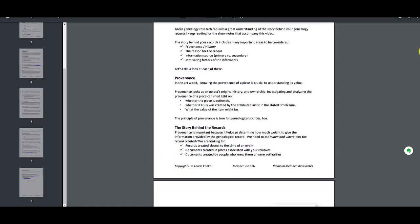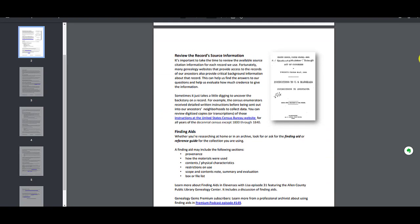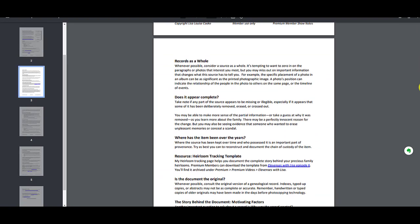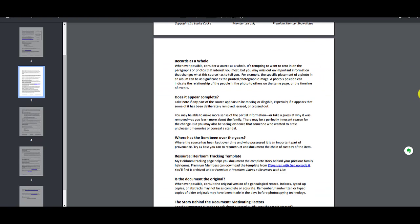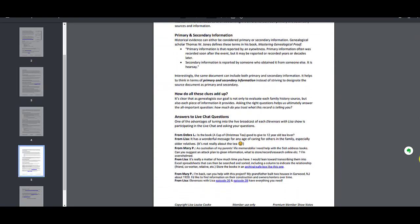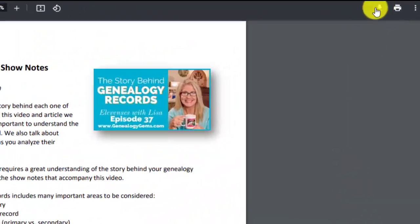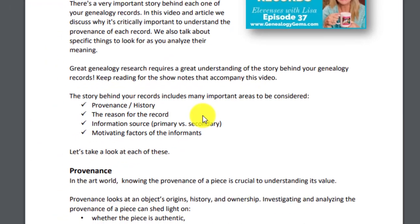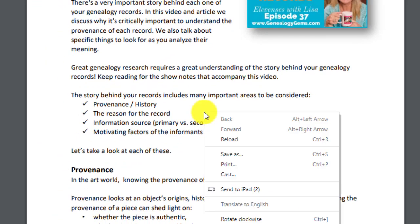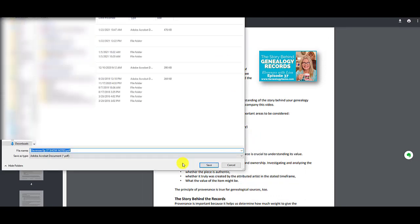It is step-by-step — everything we talked about, checklists, the examples, clickable links to all the websites. Sometimes in these show notes you'll also see sections where you can write in your own notes or answer questions that will help you in your research process. So everything is here — you can see there is a download. You can also right-click on it if you want to, and save it as a PDF to your downloads folder.